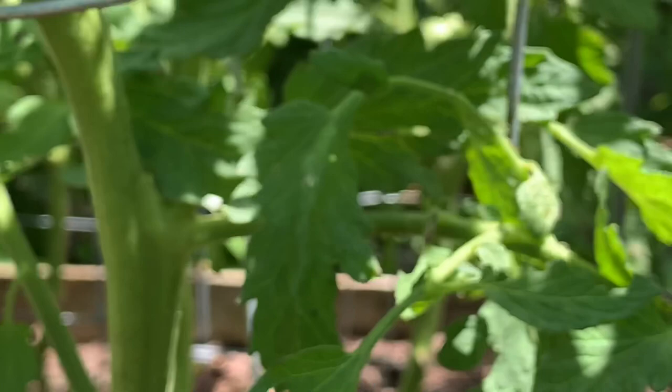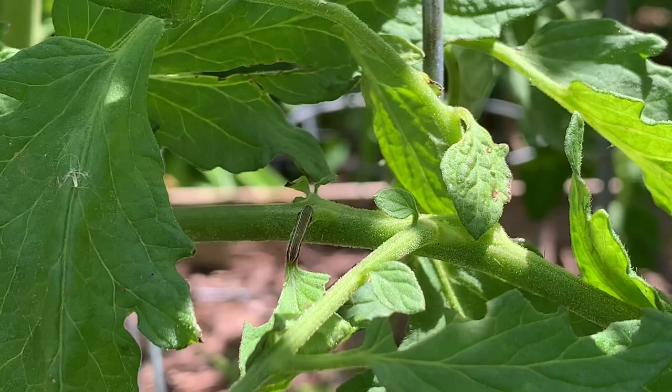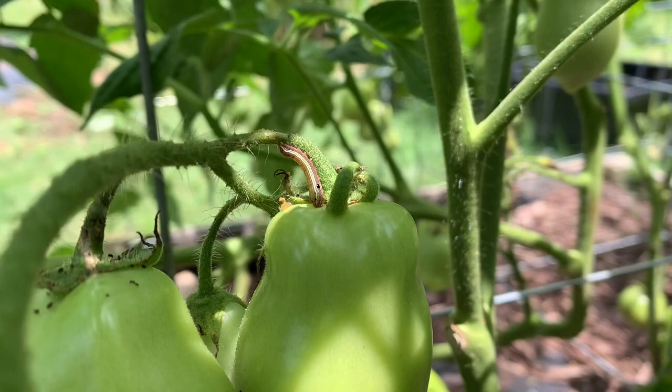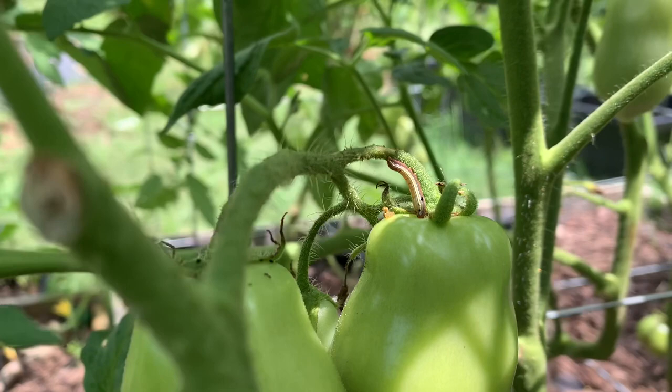I just wanted to show you guys what that looks like so you know what to be on the lookout for. Here in South Carolina and North Carolina they're definitely out. These little suckers are still in here — look at that one on my tomato. So that brings our count to four, and I'm still on the lookout.